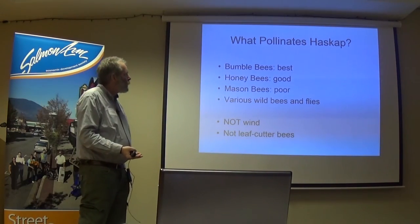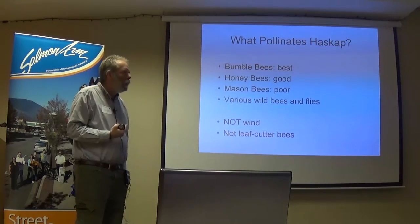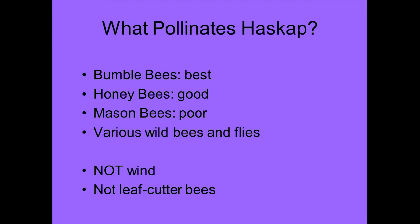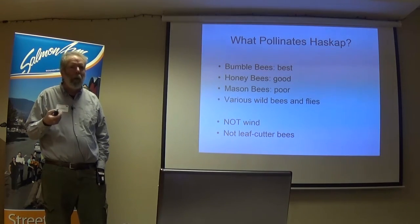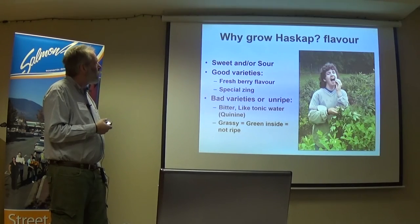What pollinates haskap? There's a study ongoing in Saskatchewan. Bumblebees seem to be the best, but there aren't as many in the springtime. Honey bees are good. Mason bees aren't that great. Various wild bees and flies will do it. They are not wind pollinated, and some people think they can get leaf cutter bees, but leaf cutter bees like it much warmer than when haskap is blooming — so don't count on leaf cutter bees.